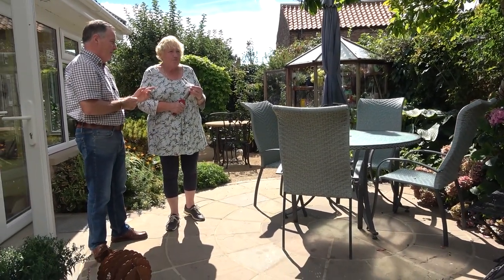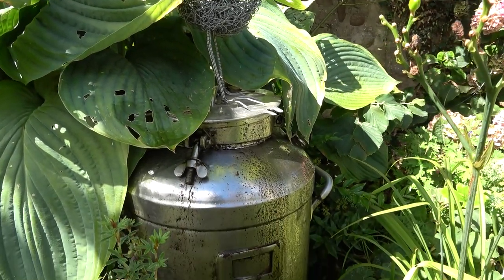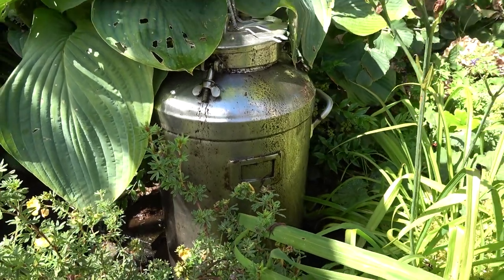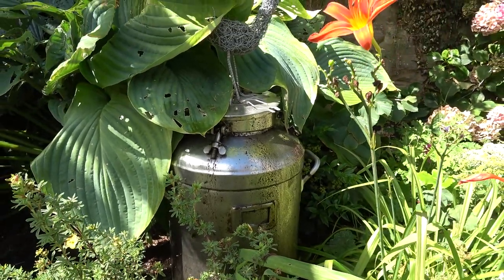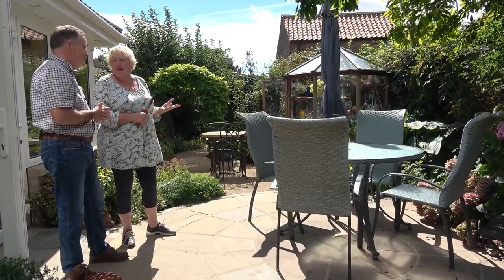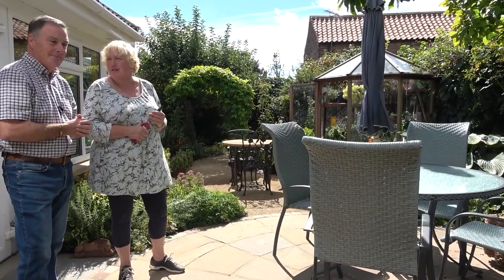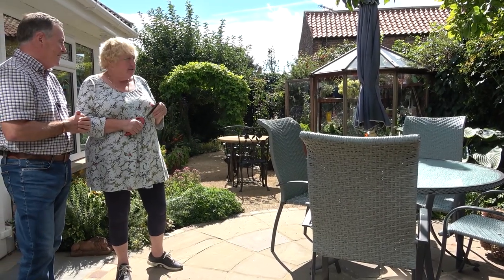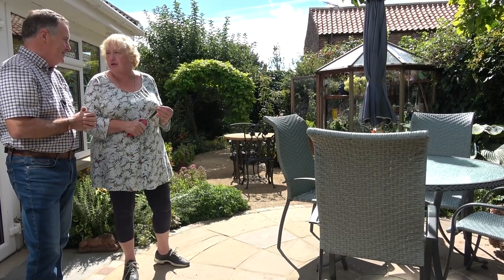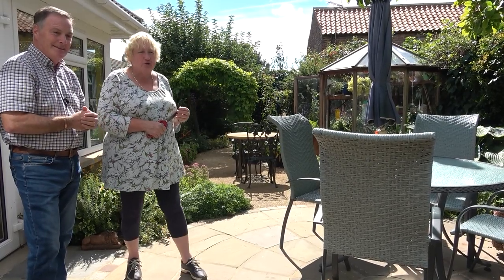Water features play an important part — we've walked by one made out of an old milk churn. A friend gave us the churn and we decided we had to have it in the garden because agriculture is in the background of Leslie's life, so it was nice to have something that harks back to those days and makes it functional again. It's down on the ground so hedgehogs can come to it and drink, and wasps sit on top and have a drink — it's really nice.